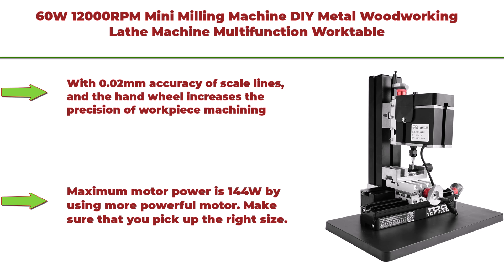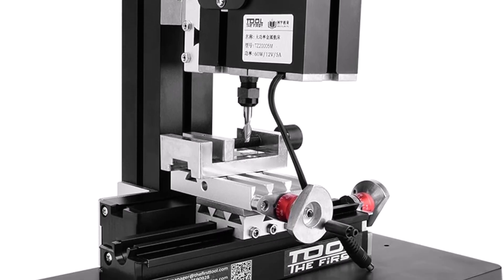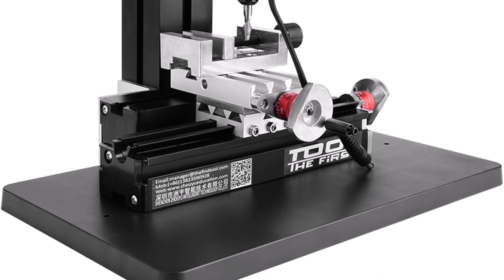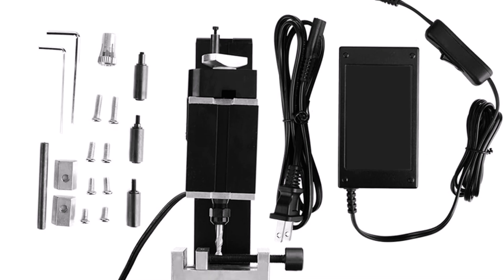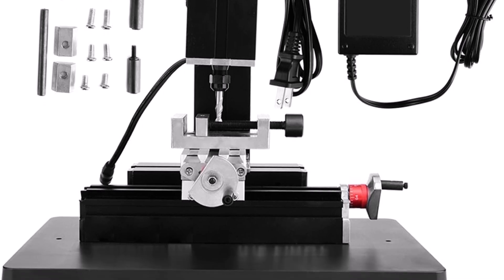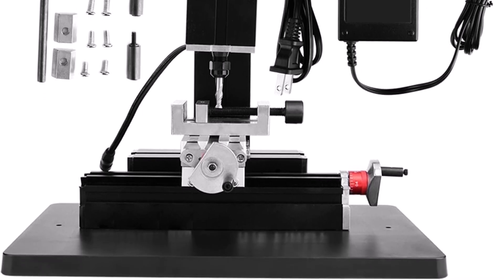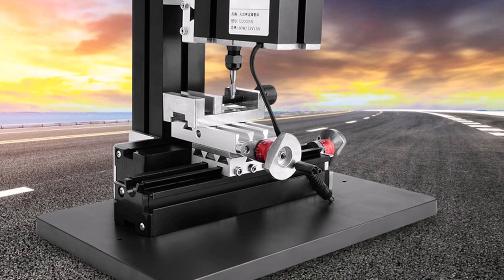Top 8: 60W, 12,000 RPMs mini milling machine — DIY metal woodworking lathe machine, multi-function worktable power miller with 0.02 millimeter accuracy scale lines. The hand wheel increases precision of workpiece machining; maximum motor power is 144W. Main parts — headstock, long/short machine bed, big/small slider, motor, blade, connection block, gear — all made of metal. Motor case and headstock are joined without complex installation. Note: milling cutter with two cutting edges is dangerous; users should be guided by experts.